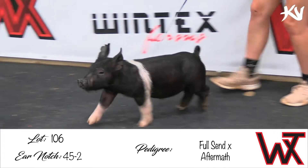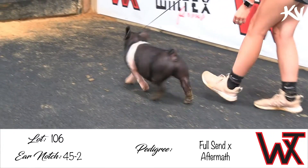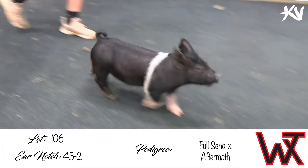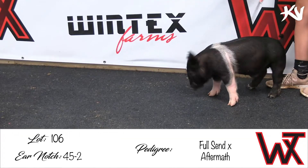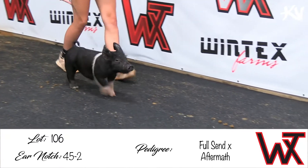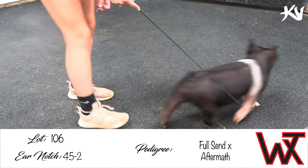Lot 106, it'll be 45-2. This little belted bearer — Full Send Aftermath — and kind of the reason we went full send with that boar is just that animal's presence, and still the bends and angles to all the skeleton, with the extras and the structure and the body. This first set of these Full Sends certainly looks to represent that extremely well. These 45s are really neat little starts. I think they can kind of feed on into February pretty comfortably if needed.